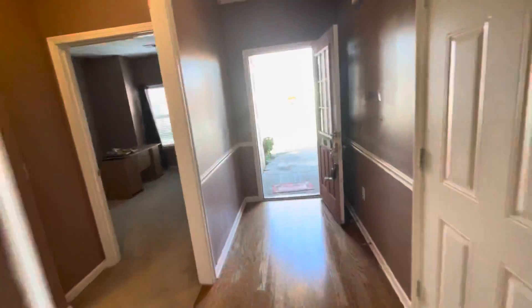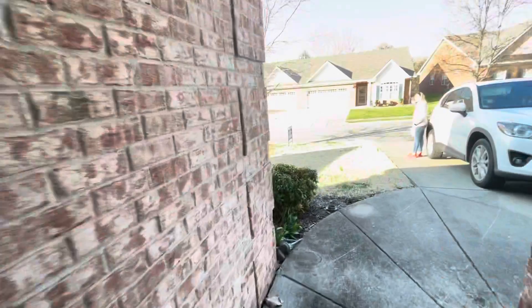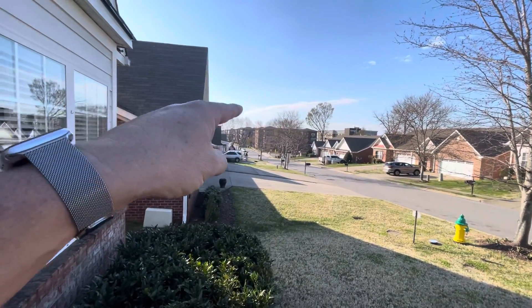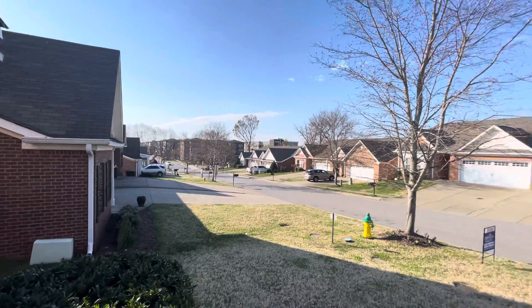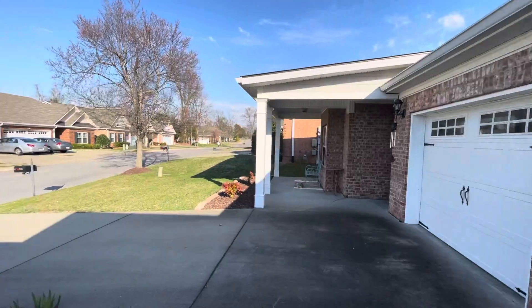It has a walking trail when we pulled in, all the way around up there by the front by the stop sign. There's a walking trail that goes all the way around it as far as I could tell. That's pretty cool — seems like a nice neighborhood.